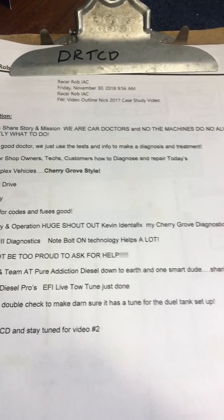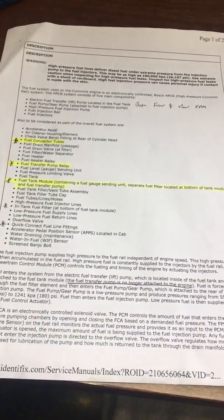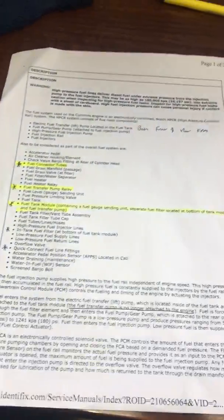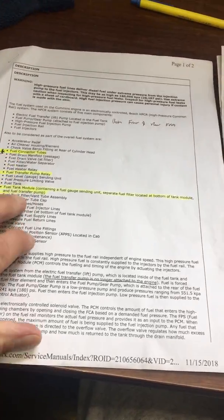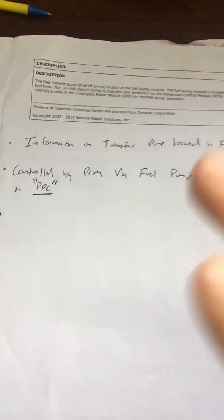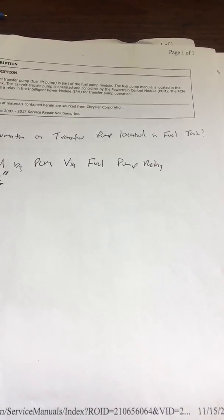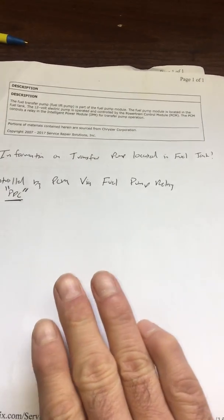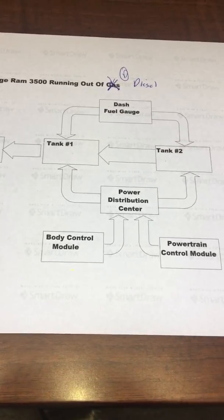Huge shout-out to Kevin at Identifix, who helped me find a wiring diagram that was not available for this tricky problem. Thank you very much, Kevin, and don't be afraid to ask for help. Theory and operation — this is a super complex system. There's probably 20 pages of just information on how it works. The best way to approach this is get all the information together, take pictures, and then keep it simple. I've made a block diagram for you guys — more on that later.